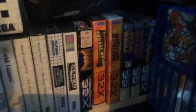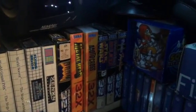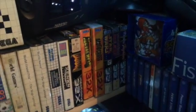32X games — I don't have that many. I don't really like the system that much, but yeah, it is what it is.